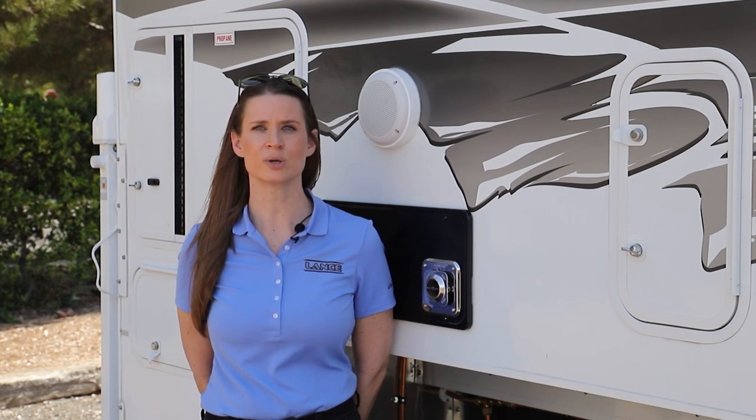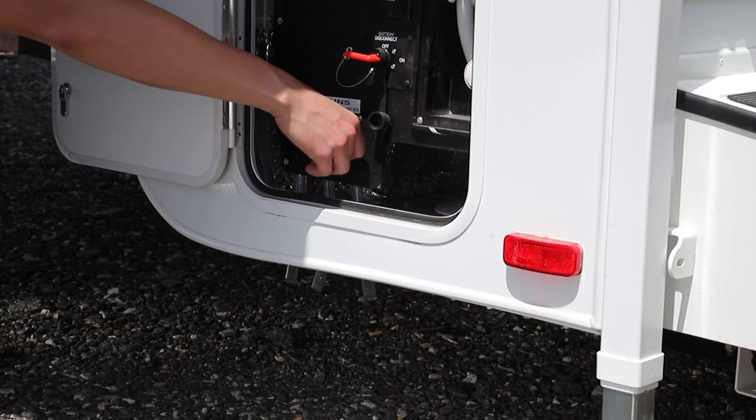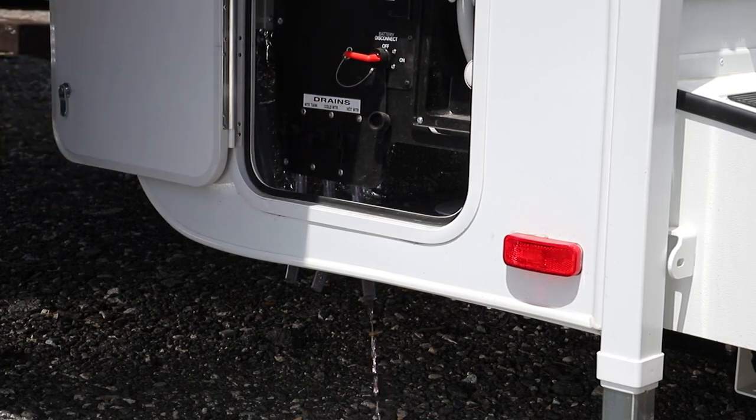Finally, winterizing has never been easier with the water heater bypass, which makes draining the system for winter storage a breeze.